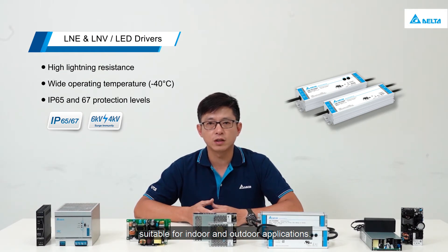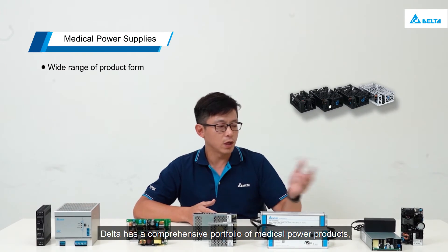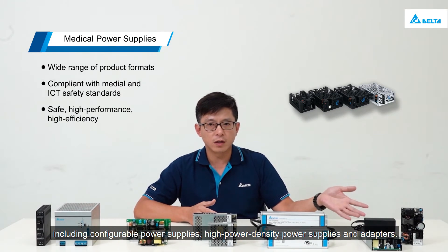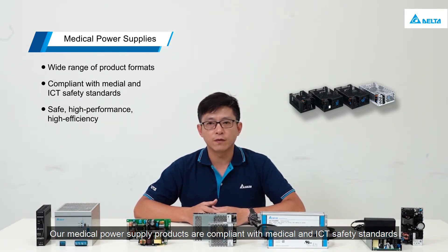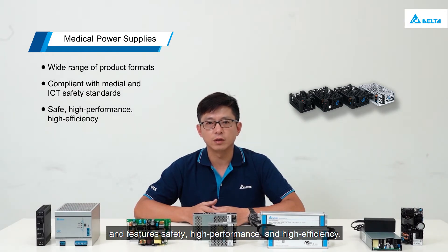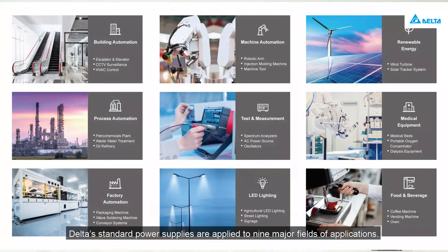Suitable for indoor and outdoor applications, Delta has a comprehensive portfolio of medical power products, including configurable power supplies, high power density power supplies, and adapters. Our medical power supply products are compliant with medical and ICT safety standards and feature safety, high performance, and high efficiency.